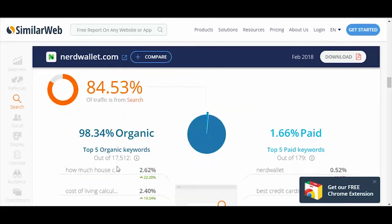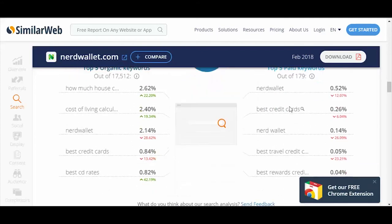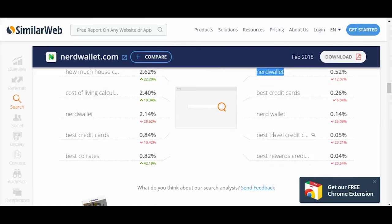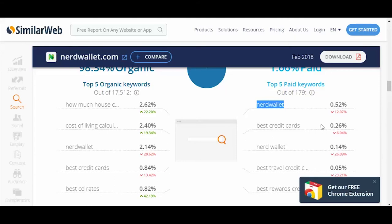Their traffic is 98.34% organic, which means they're not paying for much. Looking at their top five paid keywords, they've got NerdWallet — which is just brand targeting — best credit cards, NerdWallet again, best rewards credit card, and best travel credit cards. I can assure you the reason they're paying for those keywords is because they're making really good money from them.